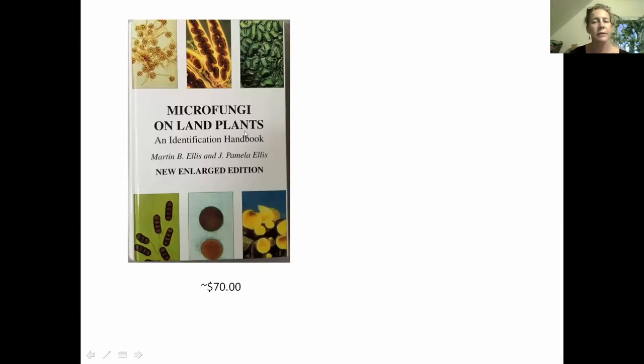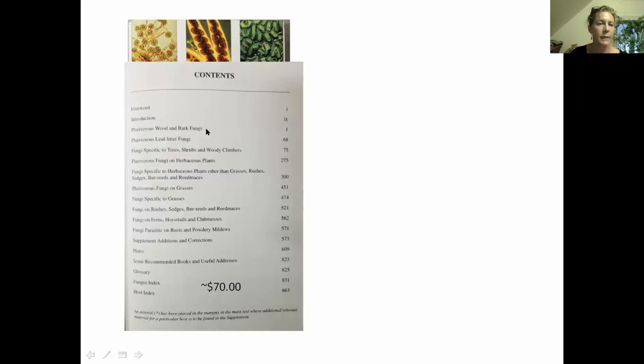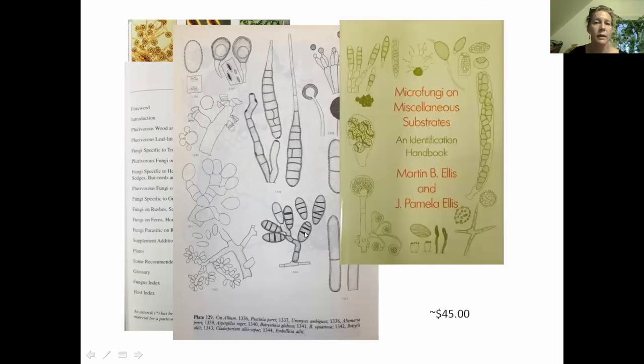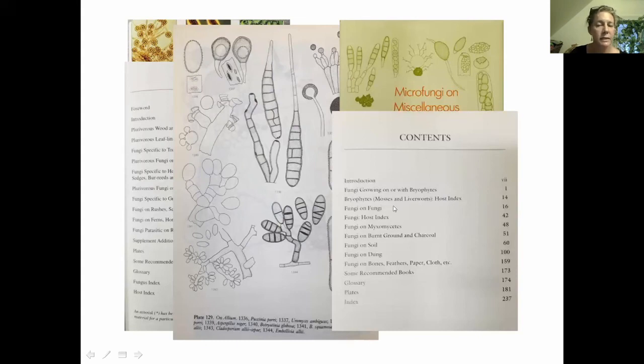Mordecai wrote his book because he felt there was nothing for the layperson, and that's kind of still true today — there's really no good guidebook to microfungi on land plants, especially for the U.S. If you're interested in these fungi and have a microscope, an excellent book is 'Microfungi on Land Plants' by two British mycologists — about $70. It covers fungi on wood, bark, leaf litter, specific trees, grasses, parasitic rust and powdery mildews. Another really good book is 'Microfungi on Miscellaneous Substrates' by the same authors, about $45, covering fungi on mosses, fungi on fungi, fungi on slime molds, fungi on burnt ground, soil, and dung.